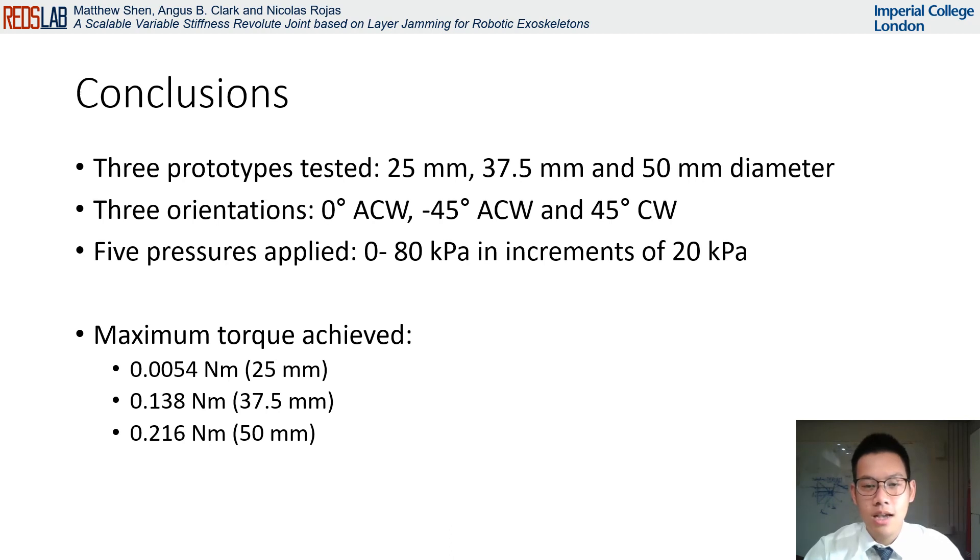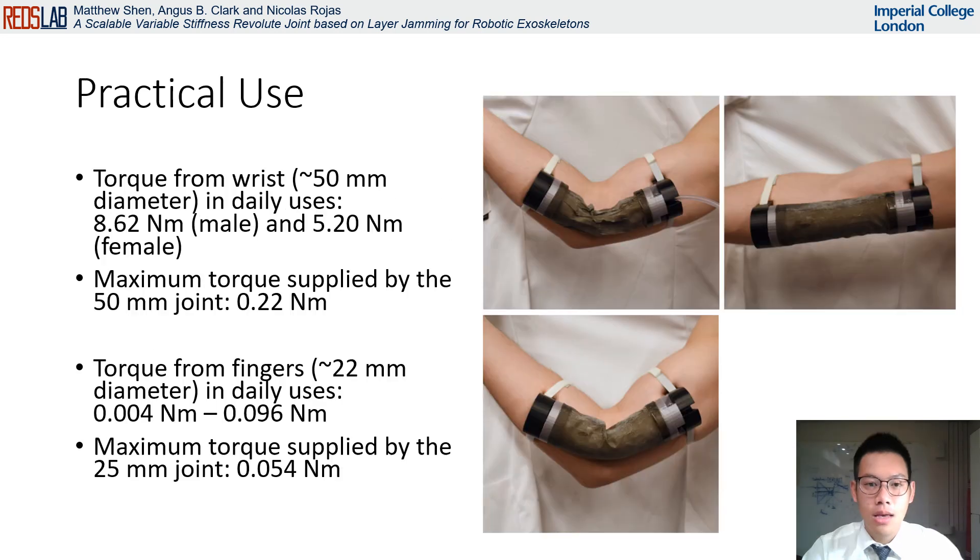In this paper, we tested a one degree of freedom revolute variable stiffness joint at three diameters: 25, 37.5, and 50 millimeters. Each of these joints were tested at three orientations — zero degrees, negative 45 degrees pushing anti-clockwise, and 45 degrees pushing clockwise — and at pressures of 0 to 80 kilopascals in increments of 20 kilopascals. The joints demonstrated maximum resistive torques of 0.216, 0.138, and 0.054 newton meters for the 50, 37.5, and 25 millimeter joints respectively. In terms of practical usage, we see the applications of this in medical fields to support injured patients. A possible implementation is shown here, but to truly utilize the advantages of having a hollow center, it would be more ideal if the layer jamming structure was wrapped around the user's joints.